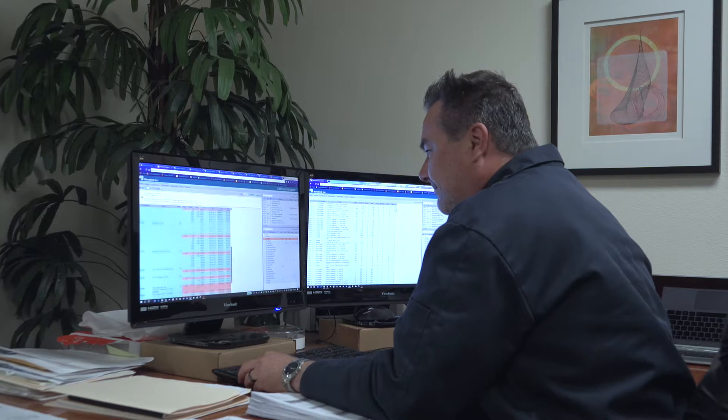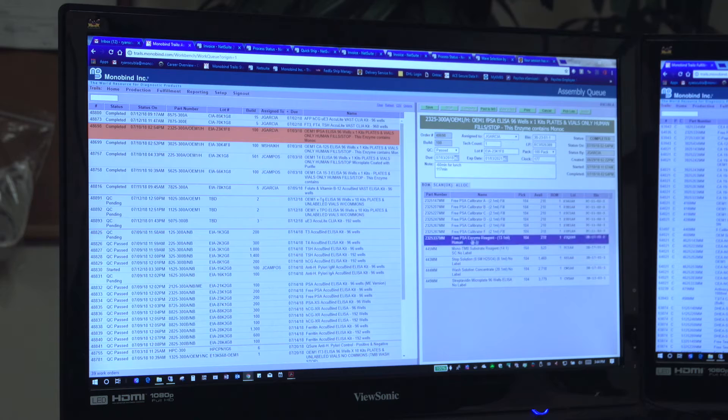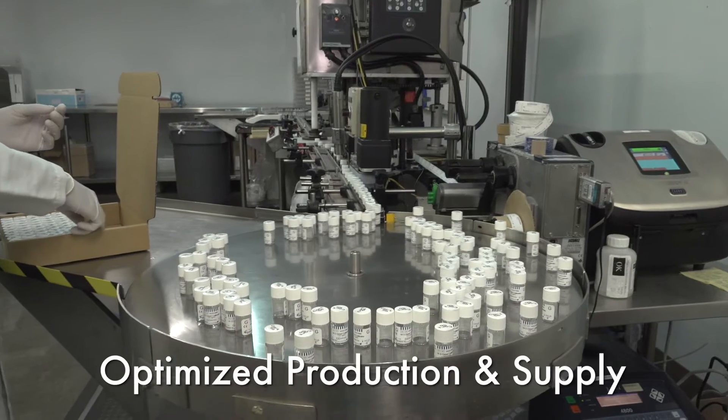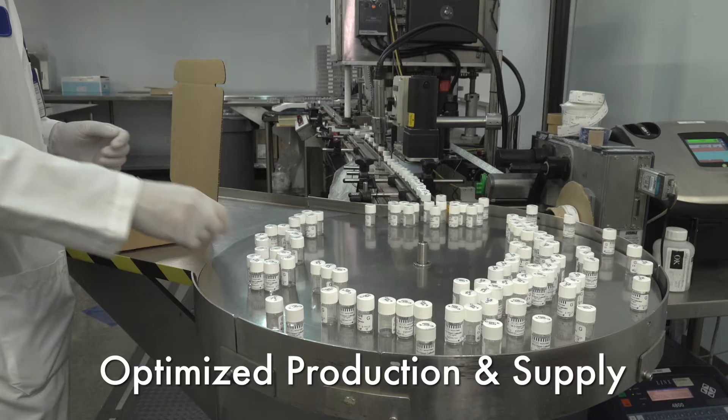Additionally, the system integrates operations, monitors, and forecasts required materials based on customer demands, optimizing production and supply times while recording key performance metrics.